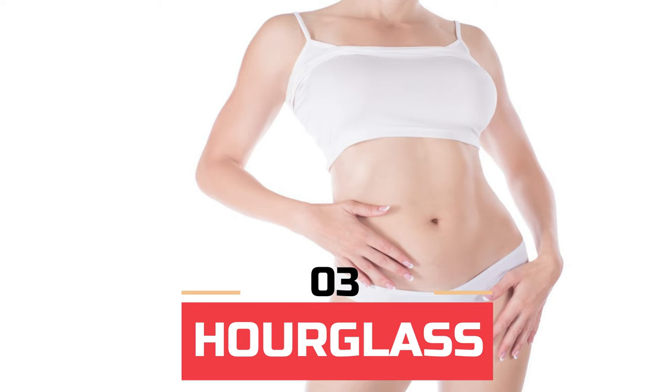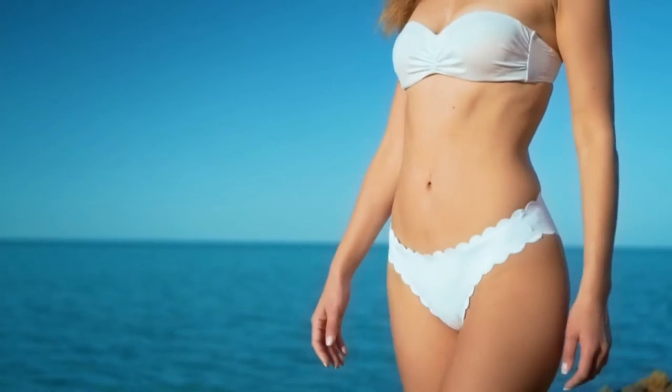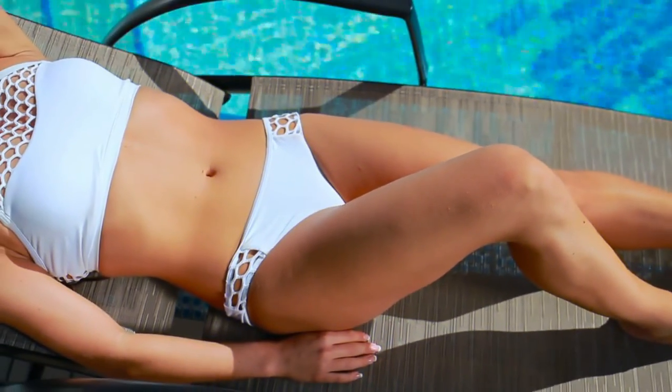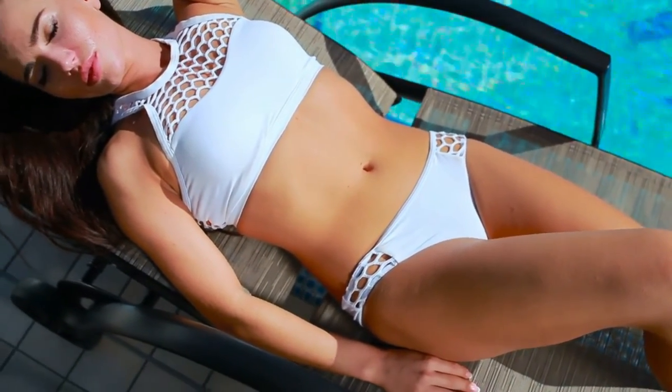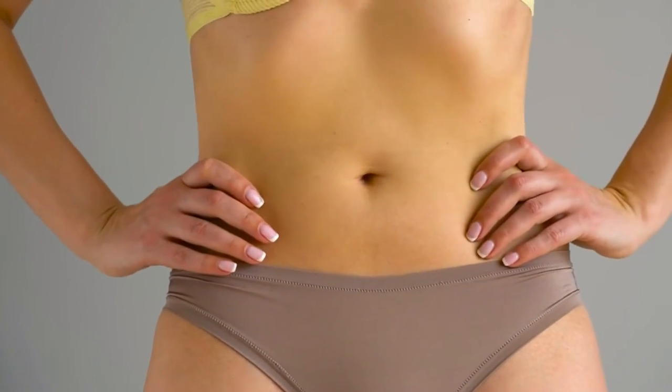Number 3: Hourglass. This is the most desired body shape and it typically gains weight evenly throughout the body. Weight gain is often most noticeable in the face, but also through the arms, chest, knees, and ankles. This body type has a soft, round look when it gets fat.